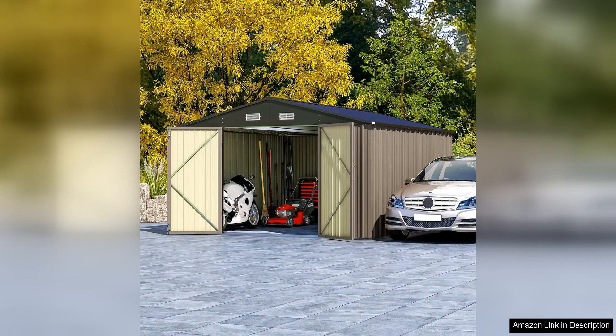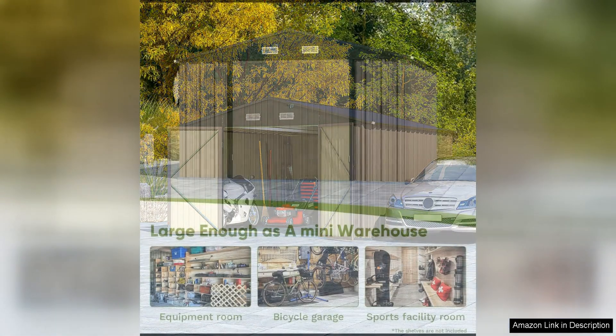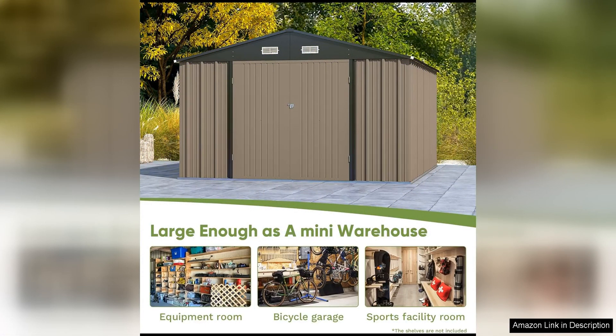The 10x12 foot size provides ample room for all of your storage needs, while the stylish design adds a touch of modern elegance to your outdoor space.